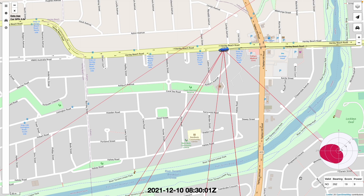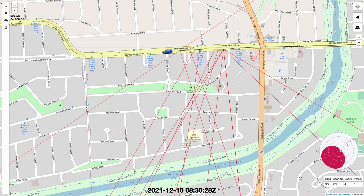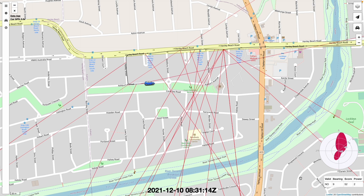Now we start getting bearings and they're a bit all over the place. This is often the case with this DOA system — you get a lot of multipath issues. I have a suspicion where the transmitter is, but I want to drive around the area and get some confirmation instead of just going straight towards it.